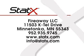For more information on STATX fire suppression systems or to find your local distributor, visit our website at www.statx.com.